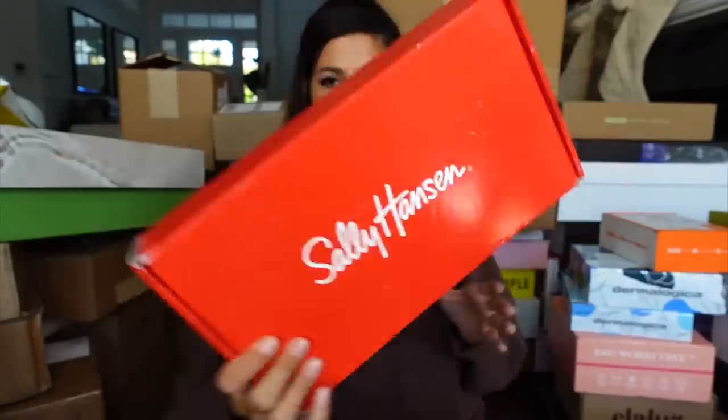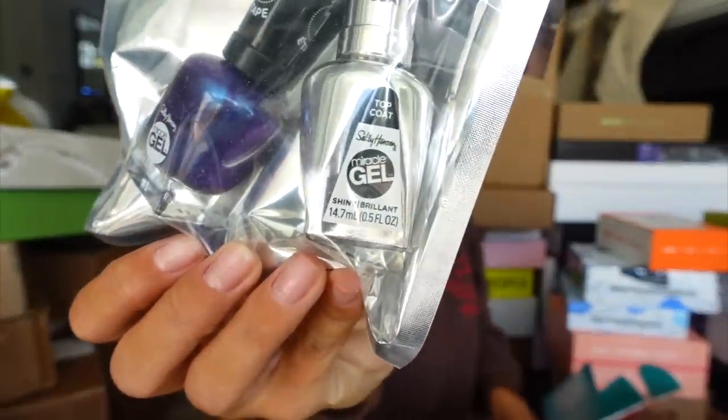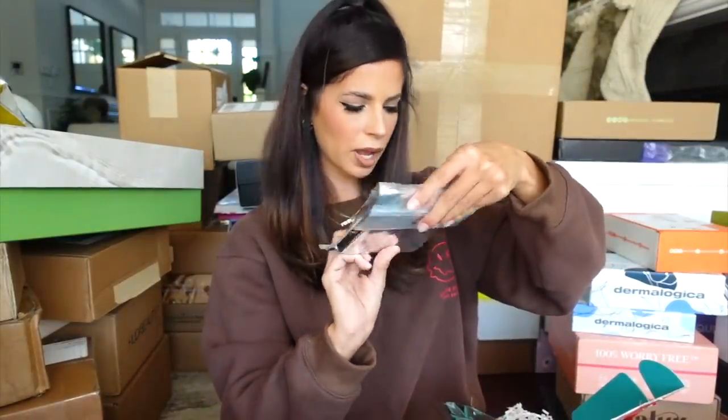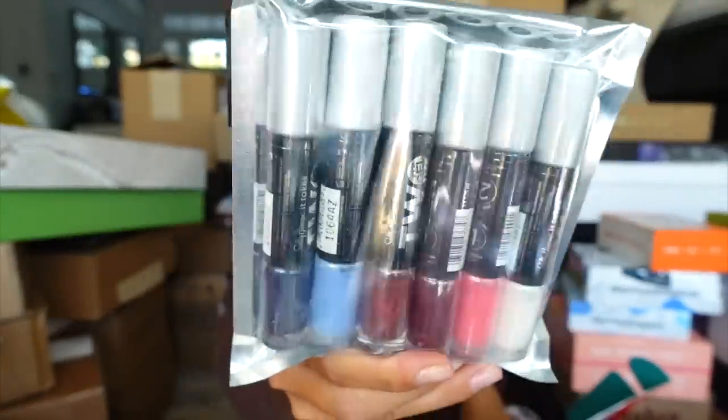Sally Hansen in the house! It looks like they put their new nail polish with a top coat, and they also included their double-edged top coat. It comes with an 8-day mani on-the-go kit — it was like an on-the-go kit for a mani. This is so cute. Thank you Sally Hansen.